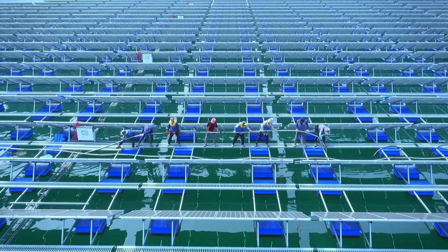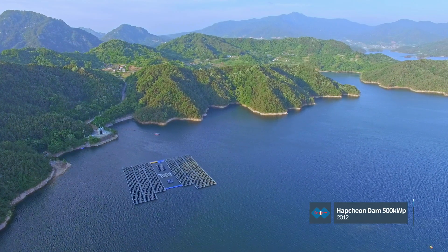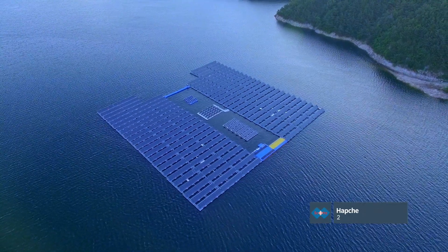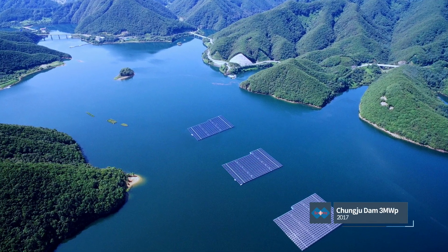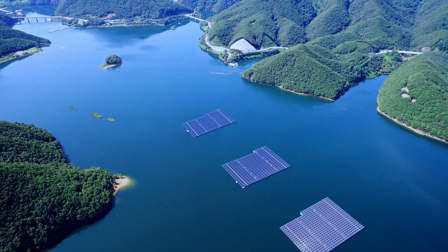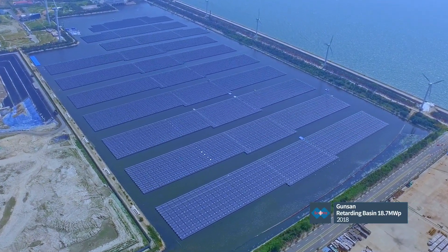SCOTRA has pioneered floating systems with more than 1,400 references on the water. It's SCOTRA's distinguishable technology — from the world's first floating PV system in a hydroelectric dam, to world's deepest depths at 45 meters, and the largest scale of system. A history of floating PV is the history of SCOTRA.